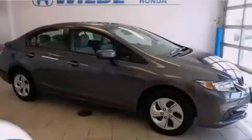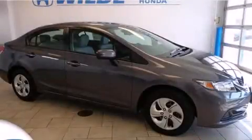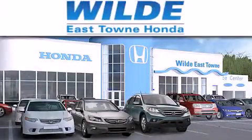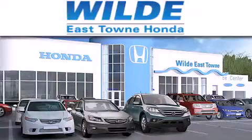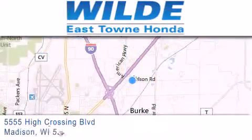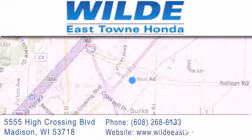Stop by today and test drive this automobile for yourself. Thank you for considering Wild Easttown Honda for your next luxury vehicle. If you have any questions, please visit our website, give us a call, or stop by our dealership located at 5555 High Crossing Boulevard in Madison.